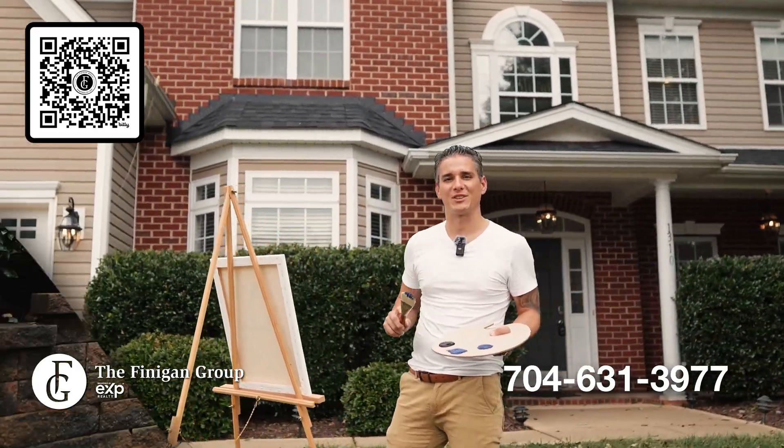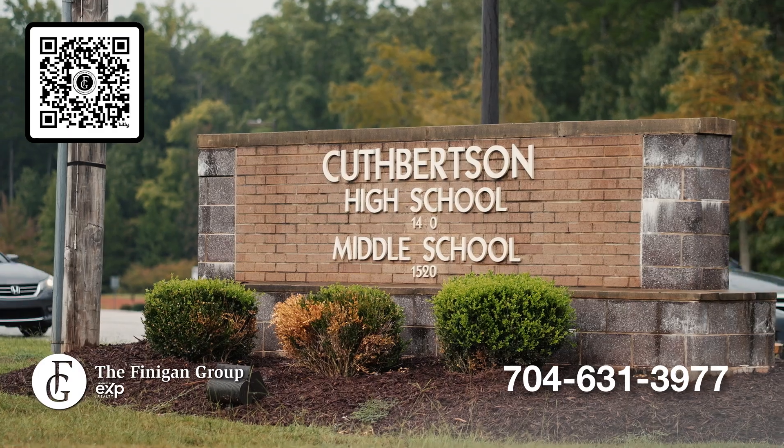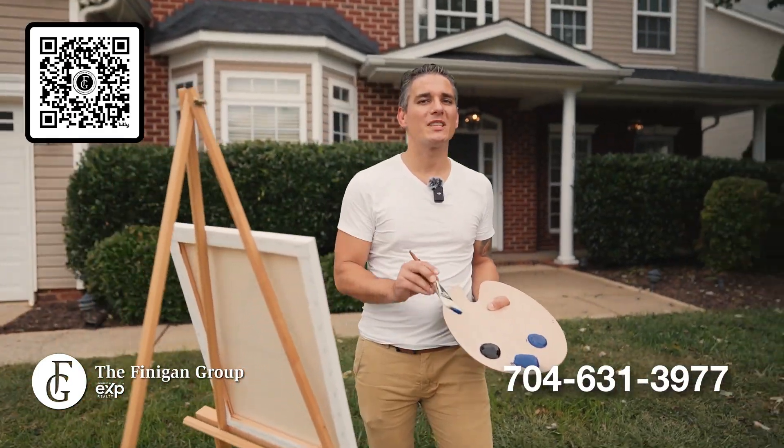It's time to paint the perfect picture — the backyard oasis, the fun neighborhood, fantastic schools, the perfect home. All that's missing is you.